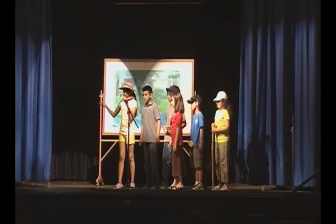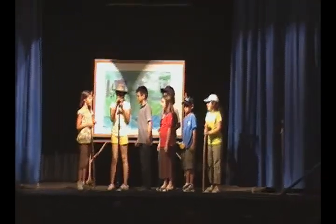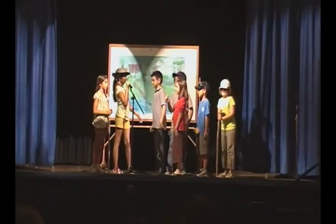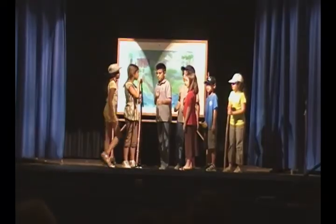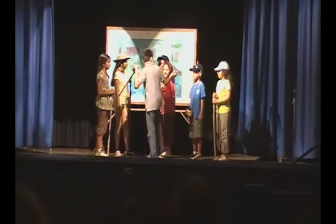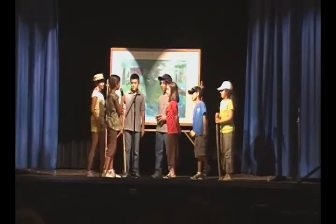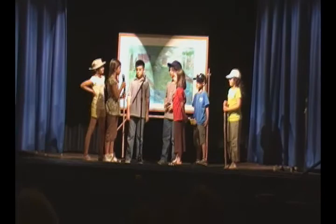Here she is. Tracy, this is the Lopez family. She'll be your guide on your visit to the refuge today. Welcome, Mr. Lopez. Yeah, but this is my family. Great to meet all of you. I'll be with you on your visit to the park.